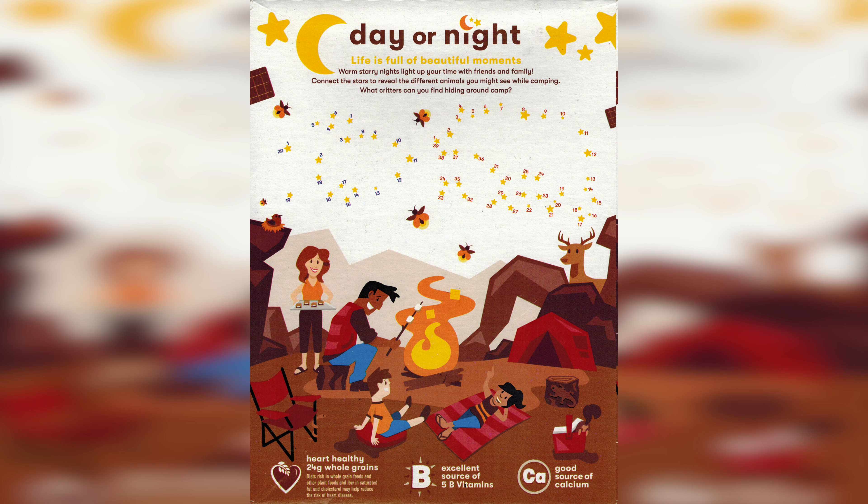I don't even love chocolate cereals, either. On the side of the box they show you some of their other flavors: Original, Cinnamon, Vanilla, and Strawberry. On the back of the box they have a connect-the-dots activity — it tells you to connect the stars to reveal different animals you might see while camping. I'm not going to connect the dots and mess up this box, but I think if you look hard enough you can probably figure it out. No spoilers in case you want to pick up this box and do it yourself.